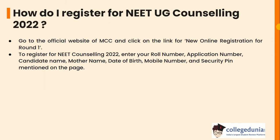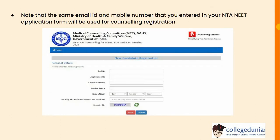How do I register for NEET UG counselling? You have to go to the official website of MCC and click on the link for new online registration for round 1. To register for NEET counselling, enter your roll number, application number, candidate name, mother's name, date of birth, mobile number and security pin mentioned on the page. Note that the same email ID and mobile number that you entered in your NTA NEET application form will be used for counselling registration.